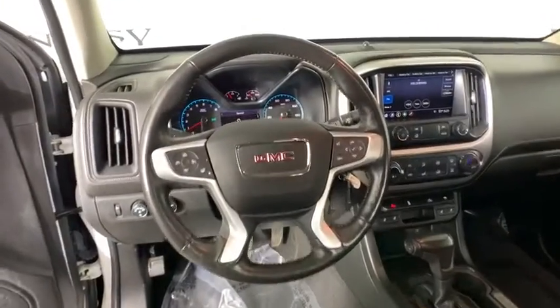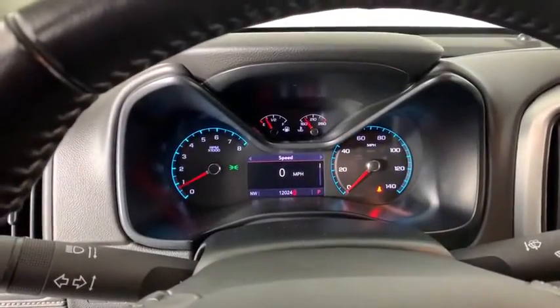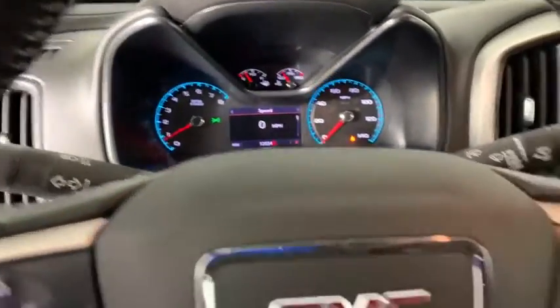Heated steering wheel, panic alarm, remote keyless entry, tachometer, HD radio, overhead console, power seats.